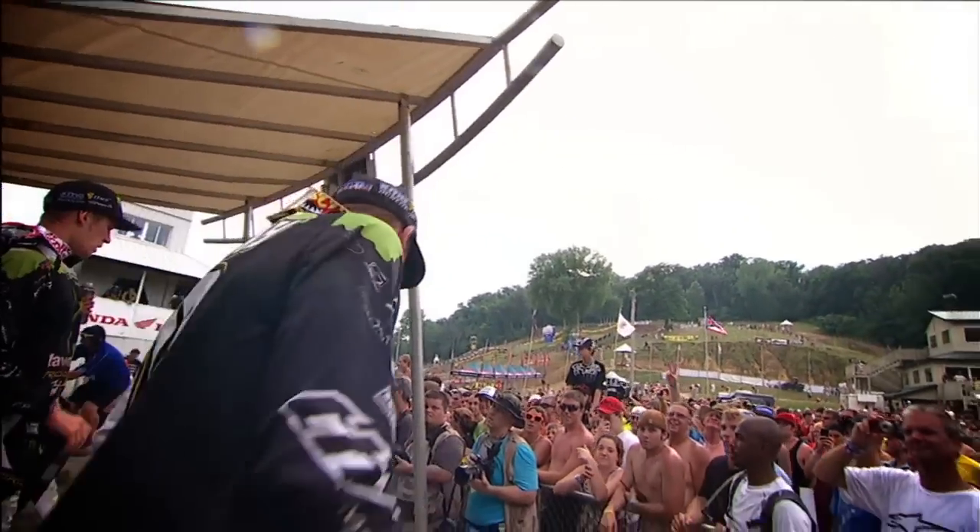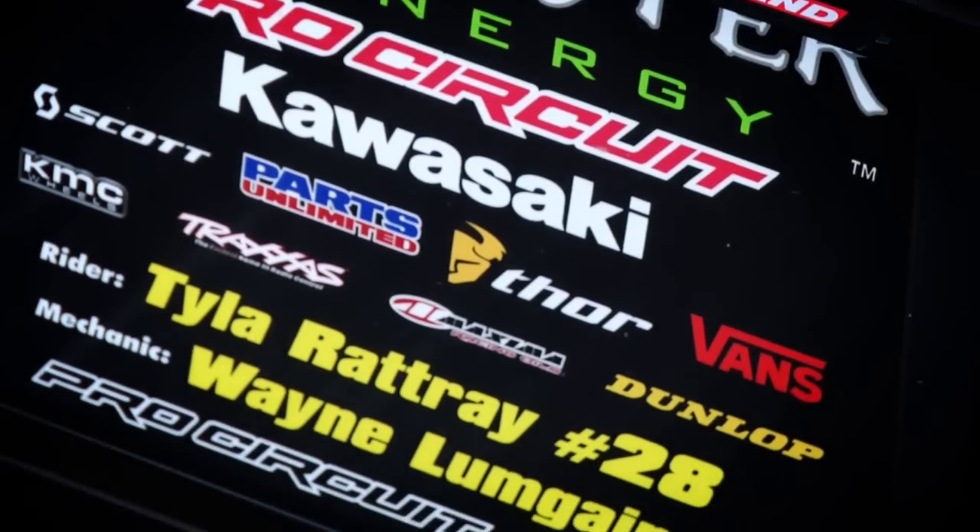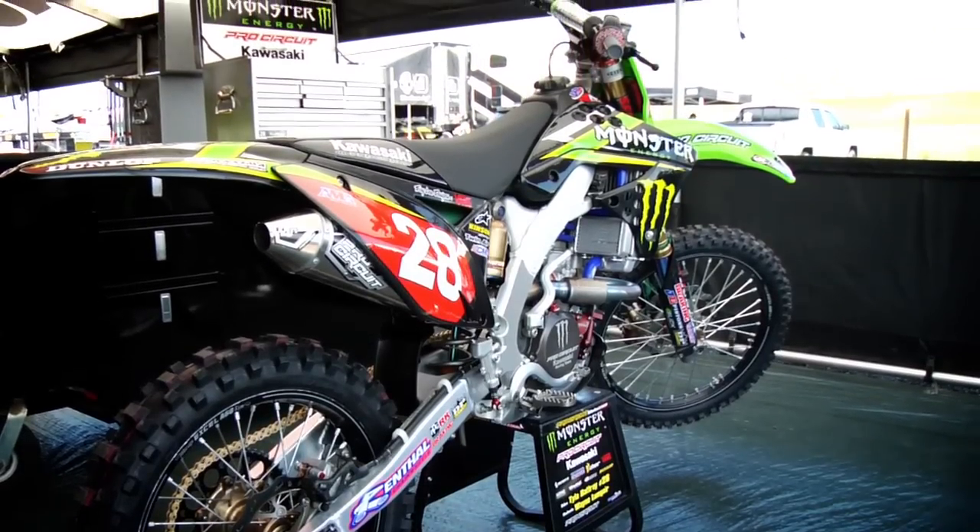Hi, my name is Tyler Rattray. I'm from Monster Energy Pro Circuit Kawasaki, number 28. Here's my mechanic, Wayne Lumgear, to talk more specifically about my setup.